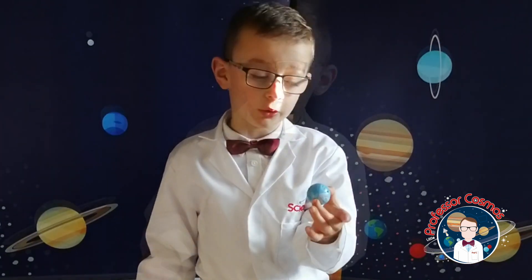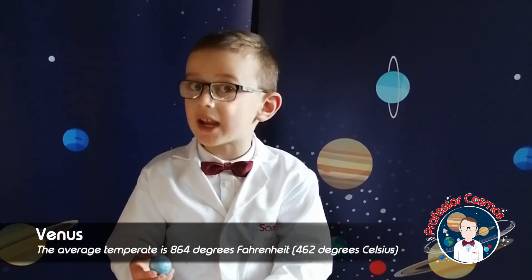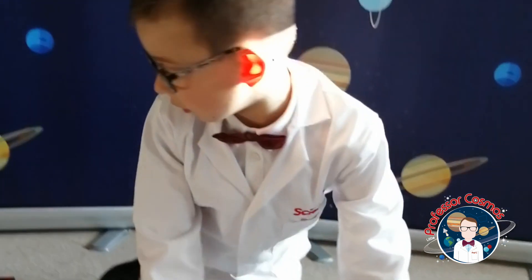Now the next one is Venus. You probably realize that Venus is not blue — it's orange-yellow. It's the second planet and it is really hot, like some people say it's like 500 or 800 degrees. It's just really, really hot. Venus is the brightest planet in the solar system.